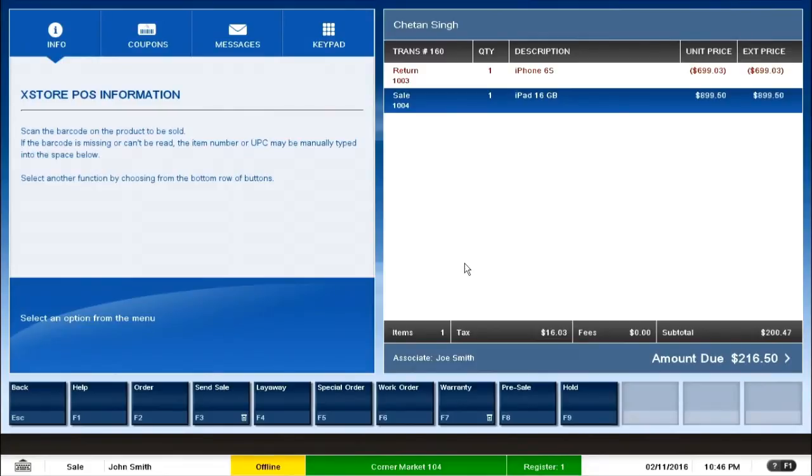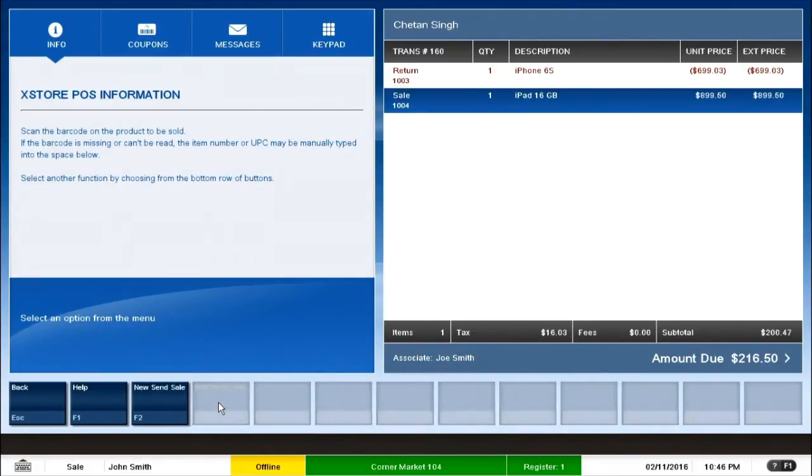We will get to the order transaction a little later. We also have a layaway transaction where a customer pays a minimum amount and makes periodic payments until full payment is complete. There is a special order for when inventory is not available in store, a work order for repairs, and others like warranty, pre-sales, and hold account where inventory can be held. I select Send Sale to ship items to a different location, and I select new send sale.